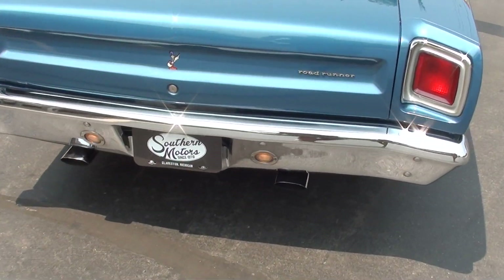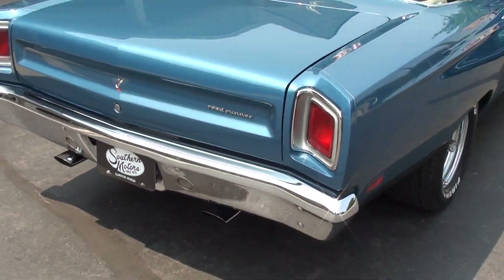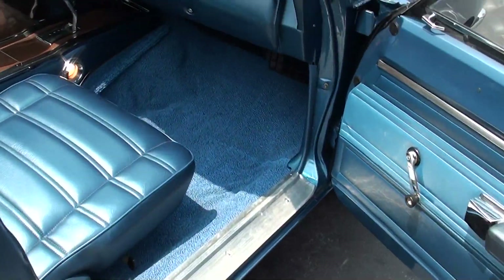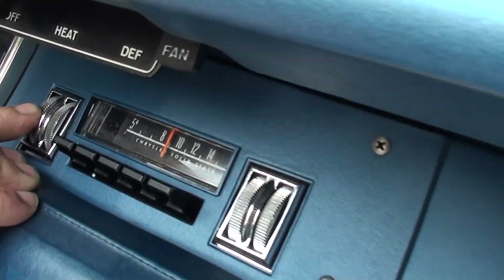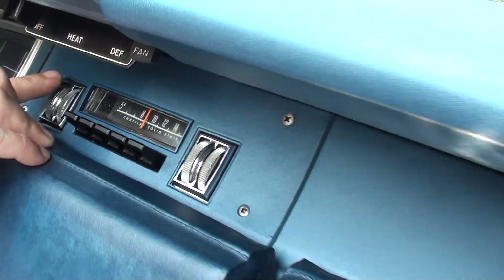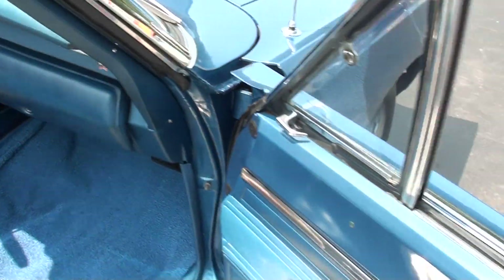Backup lights work. It's powering up but not getting the station. Blower motor does work, guys.